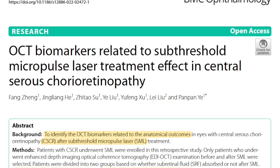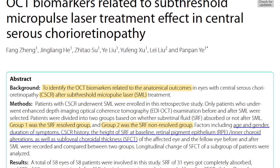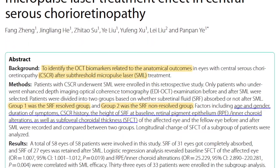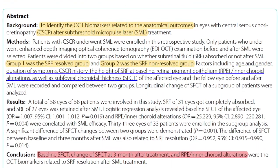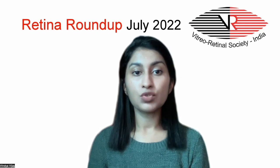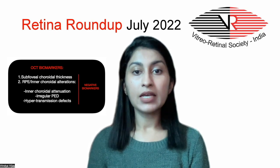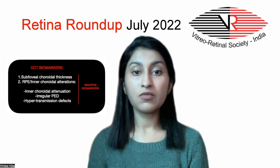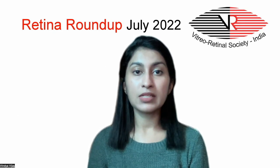Patients were divided into two groups: Group 1 included patients where subretinal fluid resolved completely, and Group 2 where SRF failed to resolve following the laser. OCT biomarkers like subfoveal choroidal thickness, RPE, and inner choroidal alterations such as inner choroidal attenuation, irregular PEDs, and hypertransmission defects were compared between the two groups. Thicker subfoveal choroid and RPE and inner choroidal alterations were found to be negative biomarkers for SRF resolution following subthreshold micropulse laser.